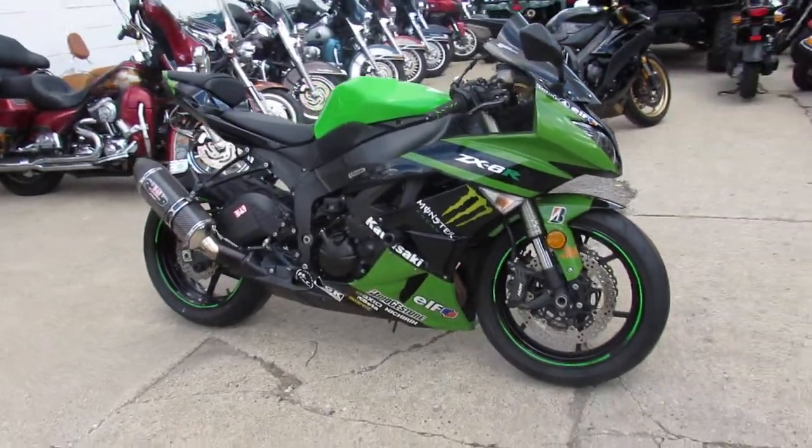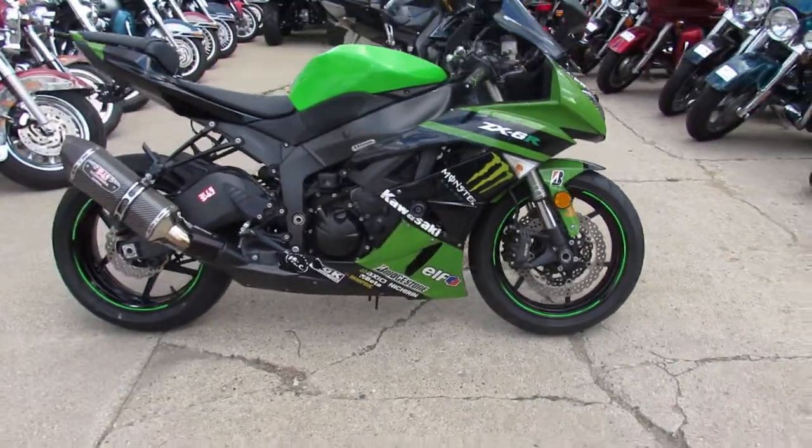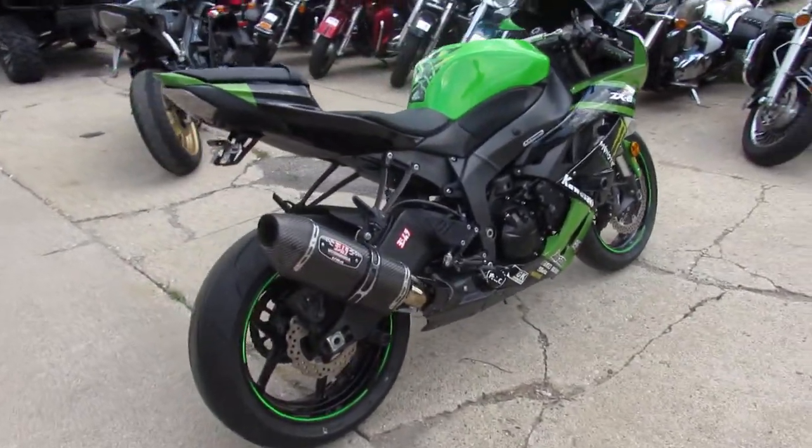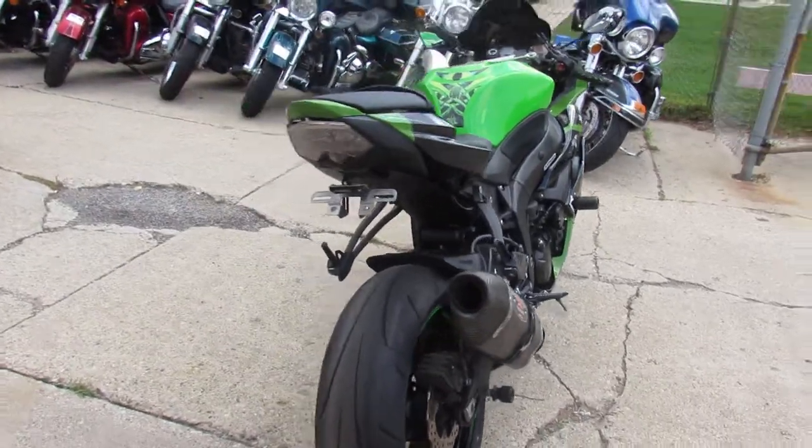This one here is a 2011 Ninja ZX-6R Monster Edition for sale with all the extras — Monster Edition, Yoshimura Carbon Fiber Exhaust, CRG levers and more. This bike's sharp.